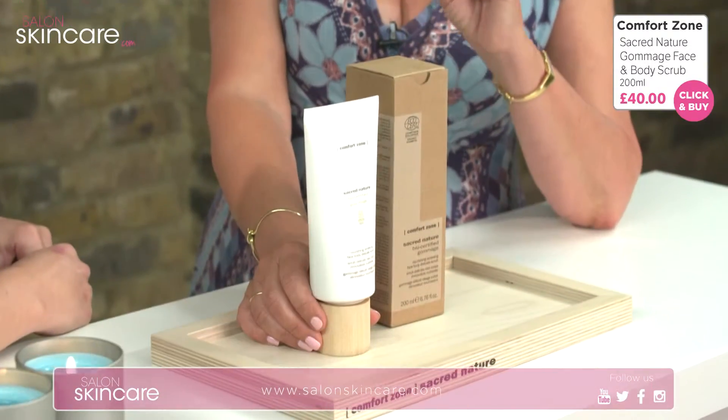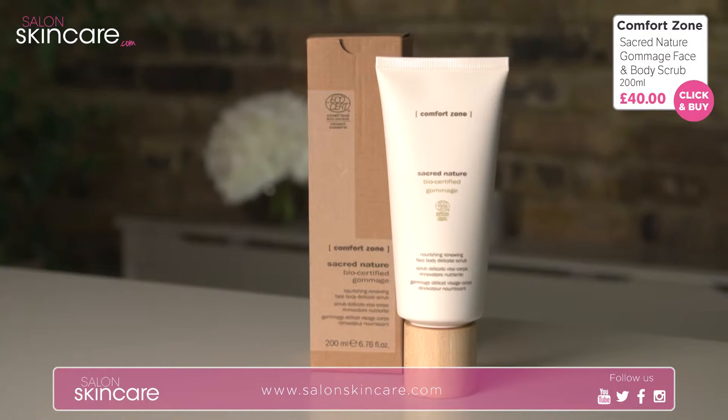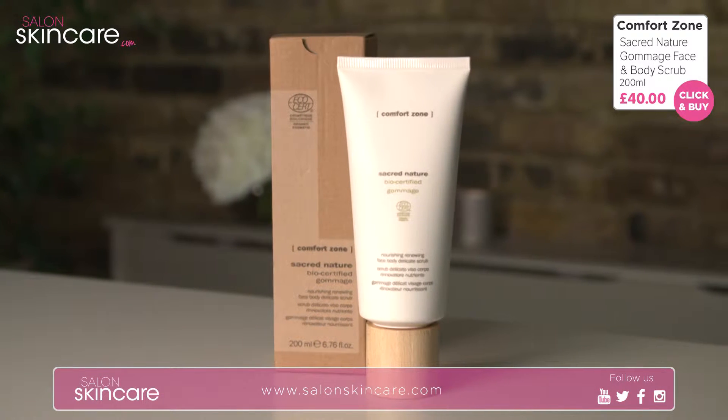I'm just looking at the packaging here and it's very natural packaging, isn't it? Yes — this is our Sacred Nature range. It's an eco-certified organic range, so everything from the packaging to the ink on the packaging is all water-soluble and recyclable.